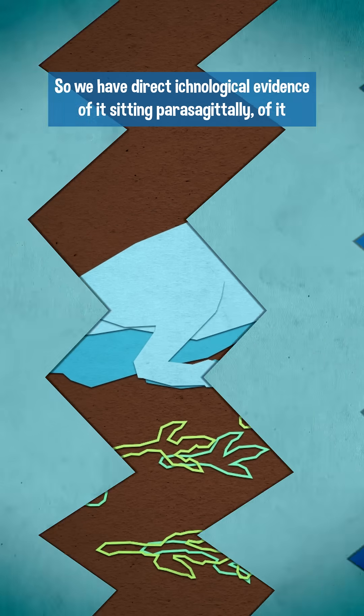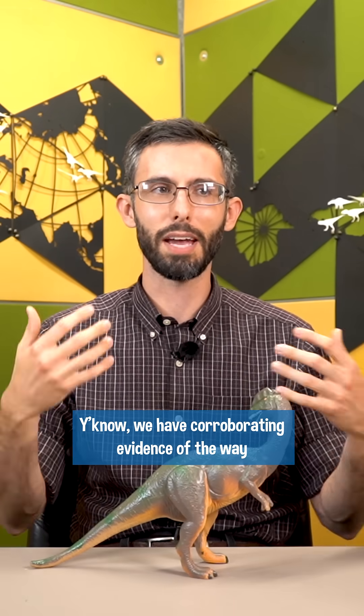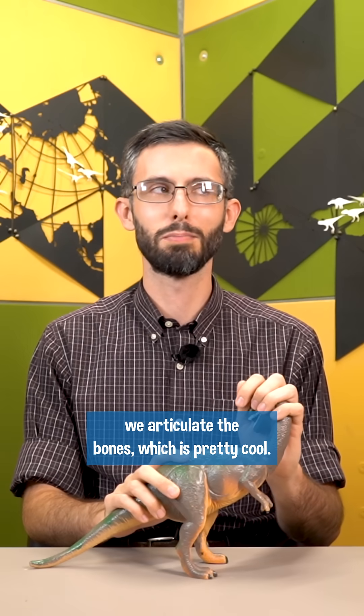So we have direct ichnological evidence of it sitting parasagittally, of it sitting with its hands facing one another. We have corroborating evidence of the way we articulate the bones, which is pretty cool.